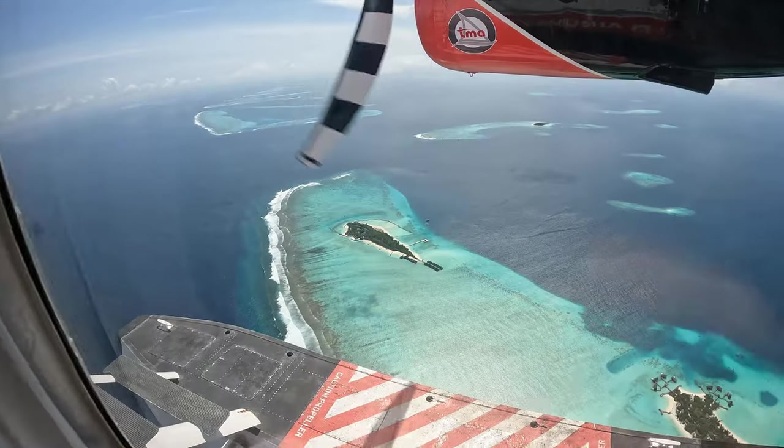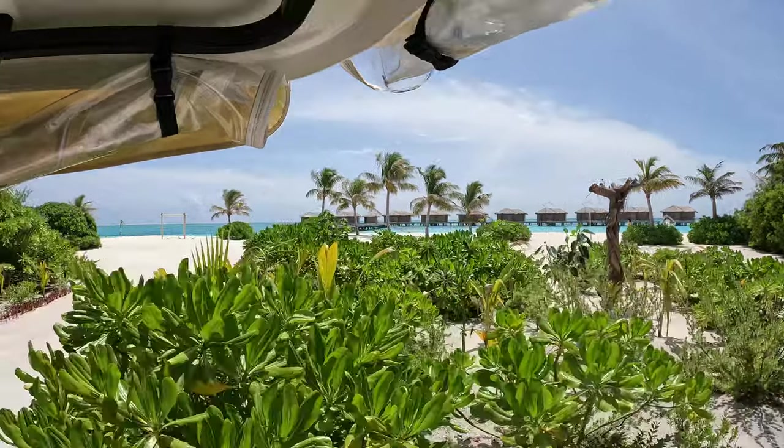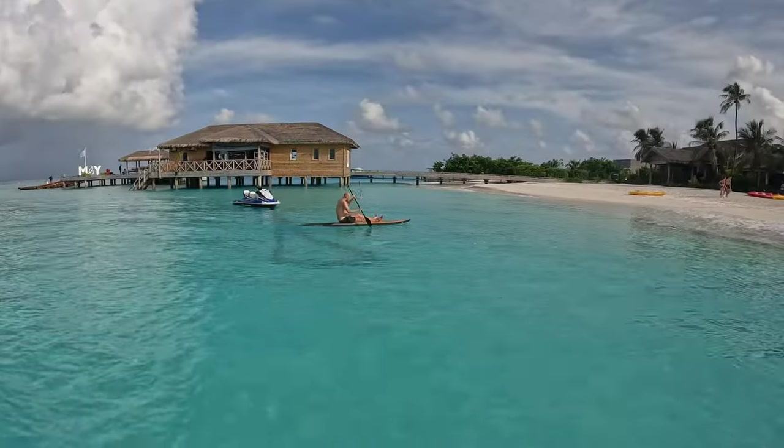The Maldives. Blue water, tropical islands, white beaches, stunning sunsets and luxury to the max. But how is the U&Me Resort? Does it live up to the hype? Let's find out.